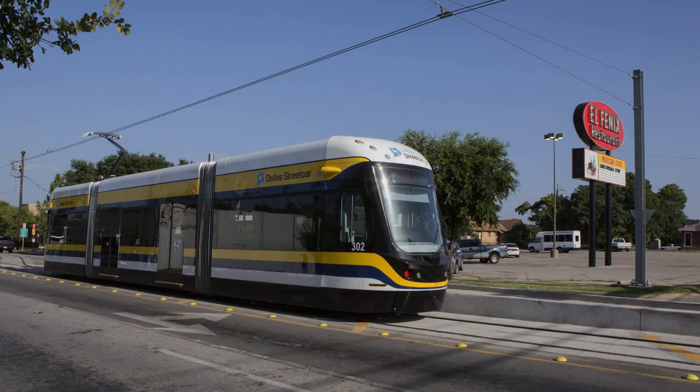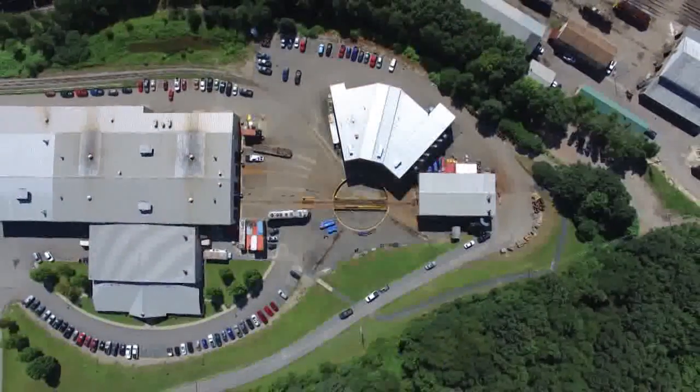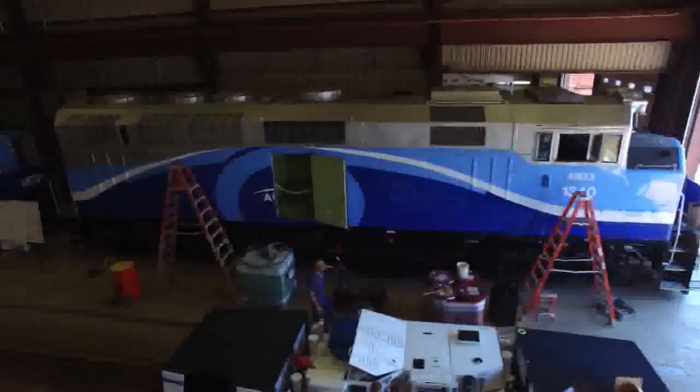Brookville now brings that same spirit of innovation to other markets, most notably the transit and heavy locomotive industry. Using modern engineering tools like FEA and solid modeling, in concert with sound design practices, our talented engineering staff is committed to providing the best solution for our customers.